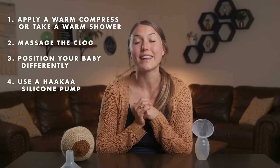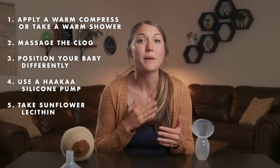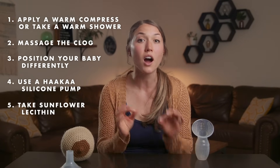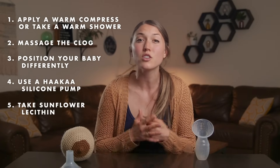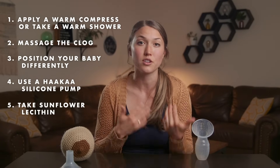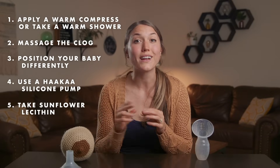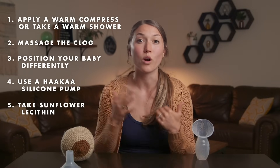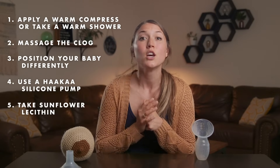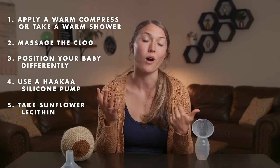The fifth tip is to take sunflower lecithin. Sunflower lecithin helps thin the breast milk to make it flow better — it does not increase milk production. You take one with each meal, and if you're a mama who gets clogged ducts fairly often, you might want to add sunflower lecithin into your daily routine as a preventative measure. I'll link two brands I recommend below — my favorite is the Legendary Milk brand, but if it's out of stock or you don't want to wait for shipping, you can also buy the other brand off Amazon.